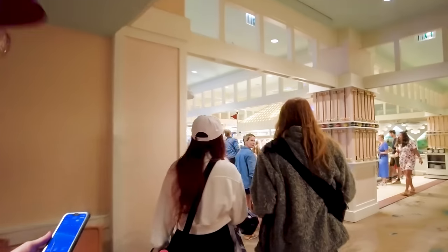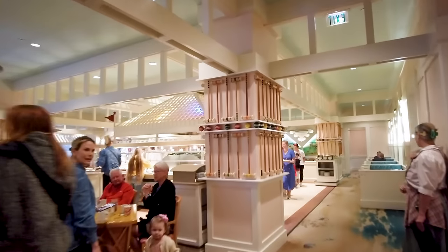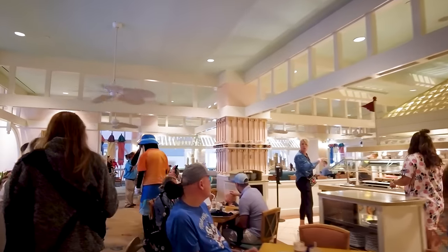We are going to find the single best breakfast in Disney World. Today we're headed to Cape May Cafe at Disney's Beach Club Resort for another episode in the Disney World Breakfast Challenge. We are currently on the hunt to find the best breakfast in Disney World, and today we're going to continue that hunt by adding a character dining option to the list.